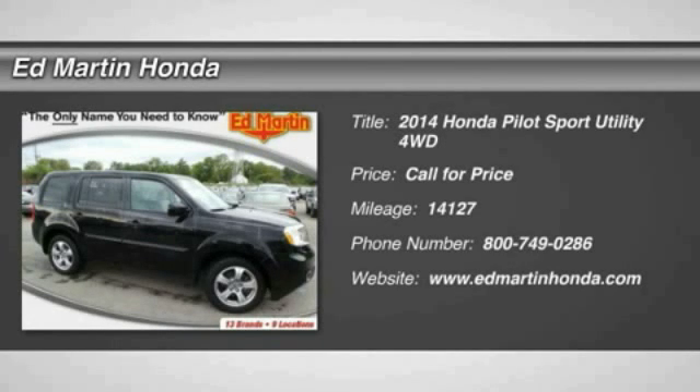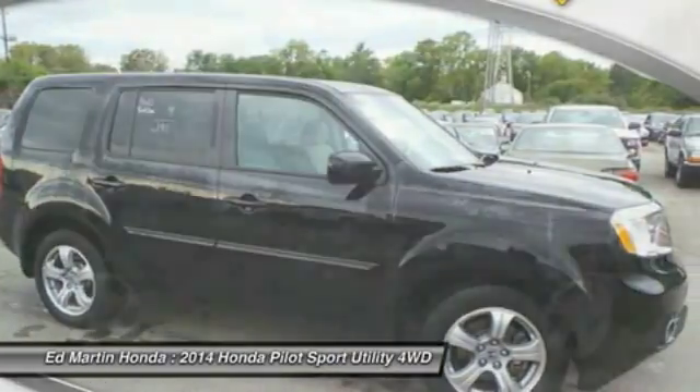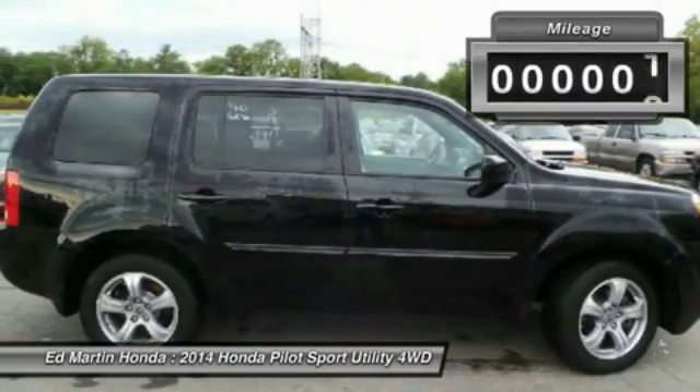The 2014 Pilot. Optimal utility. Indulgent interior. Powerful performer. You'll be ready for almost anything in the Honda Pilot.